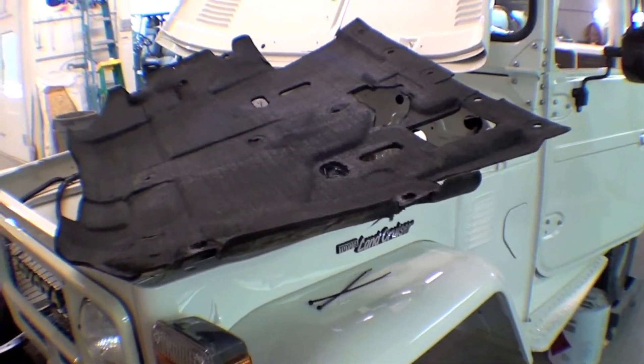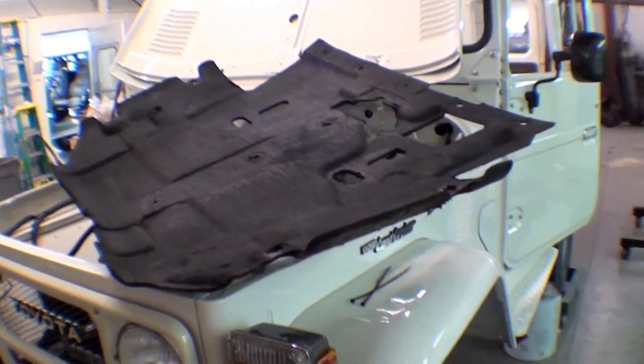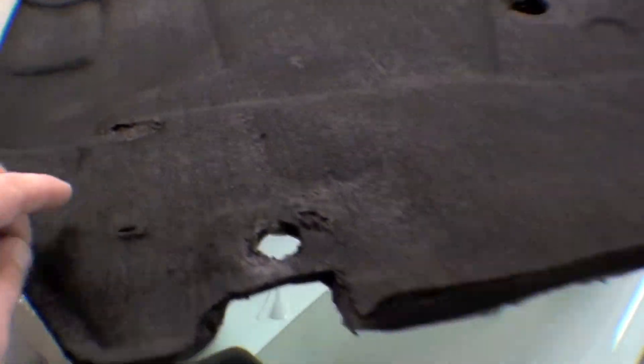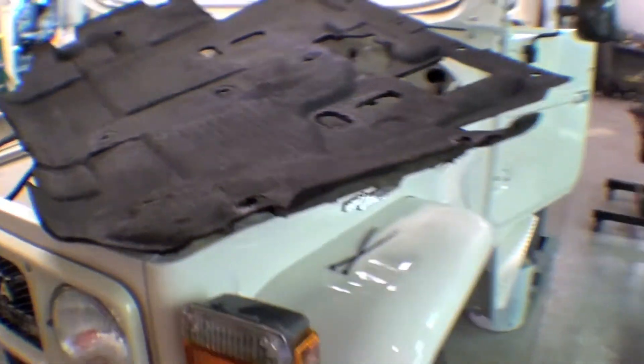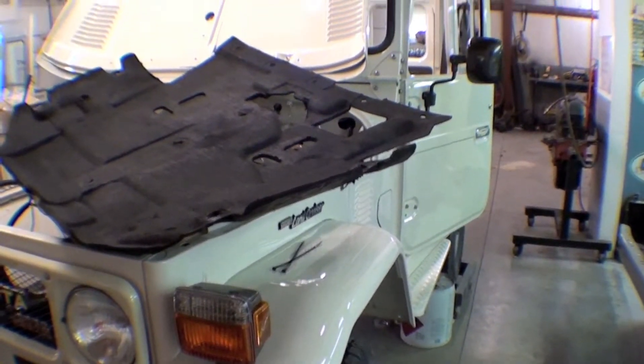It will be aesthetically fine, but don't look too close because there's a little bit of wear right here. Other than that, it's in very good condition all the way around, and that's one of the things that will be going underneath the hood.